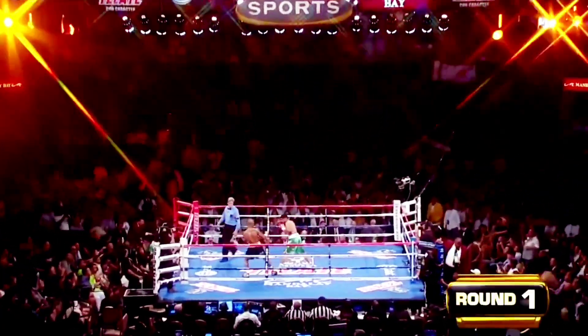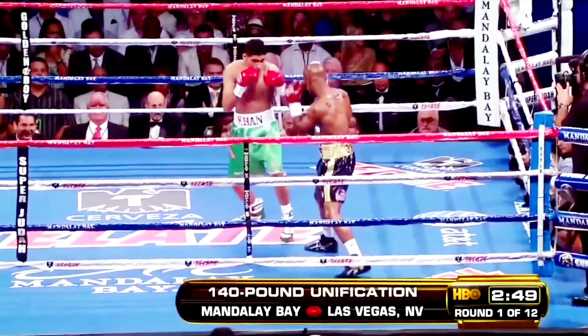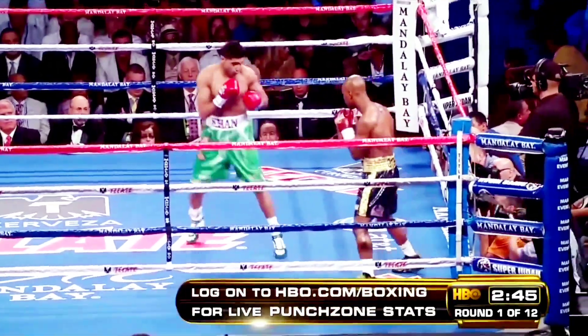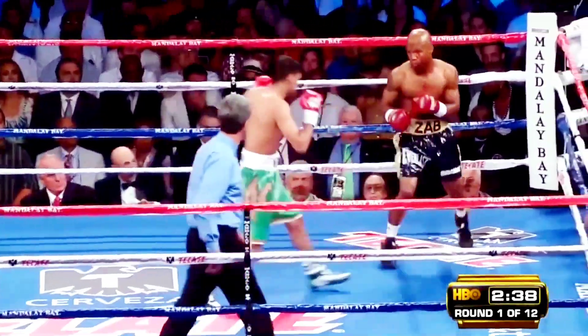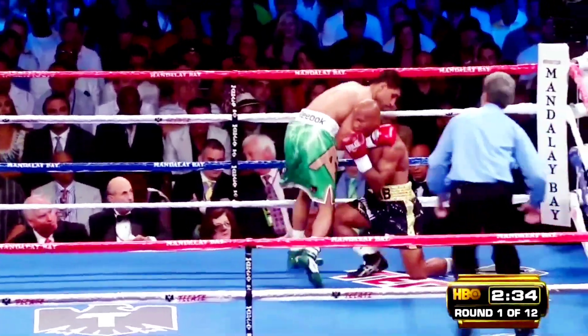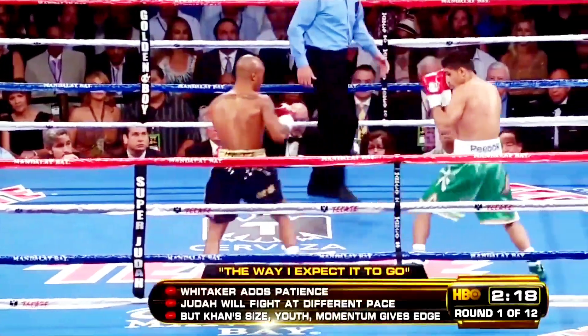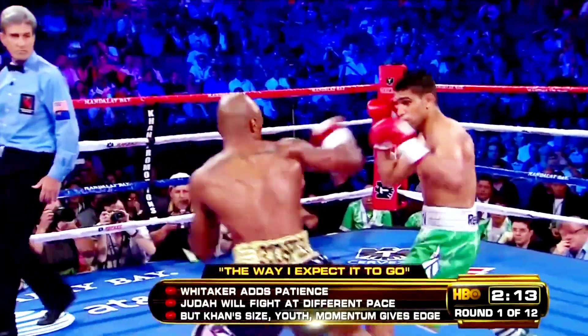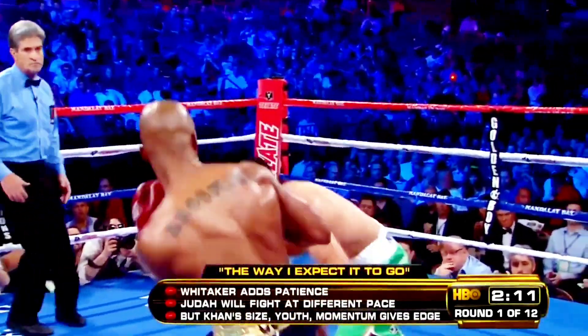Judah says, with all his experience, he can teach — which one has really been to graduate school? That's what we're about to find out. You see the difference so far is the length of Khan's jab. And I think as a result, you're gonna see Zab Judah trying to fight a more patient fight, box fast like he normally does.